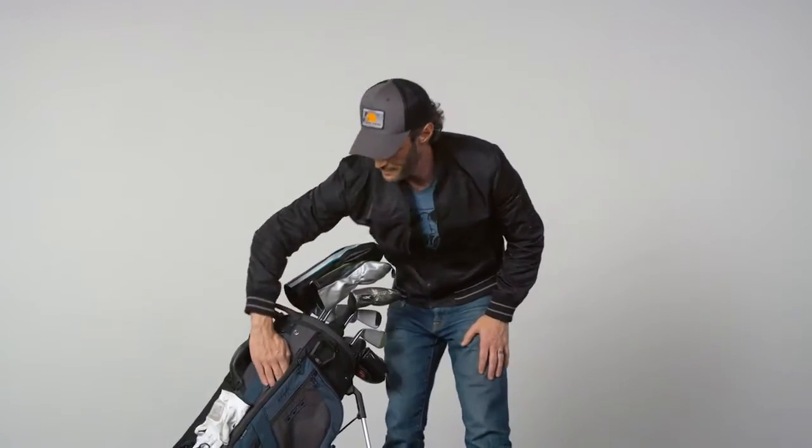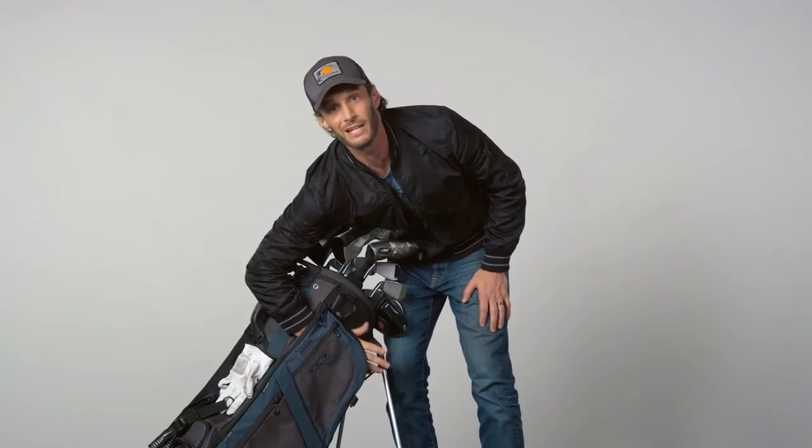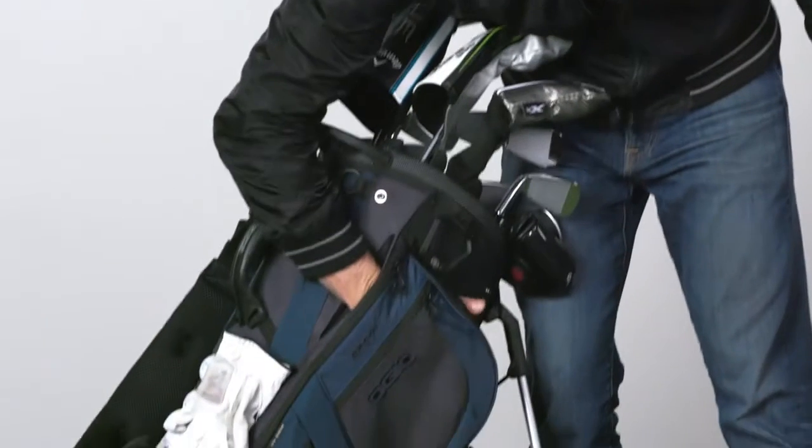What else we got here? This is the cart strap pass-through. See that magic? I'm like David Copperfield — you're like, where did his hand go? It's not there. It's there! So you strap the bag onto the cart, but you still have access to your stuff. The strap isn't blocking any of that — it goes right through here.